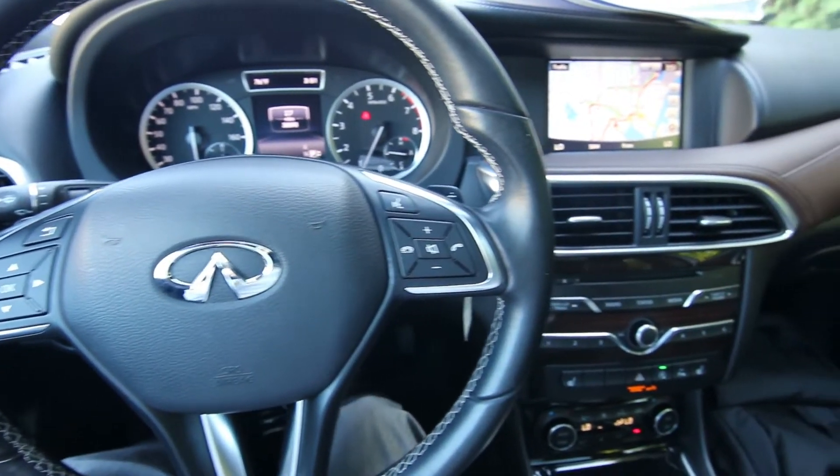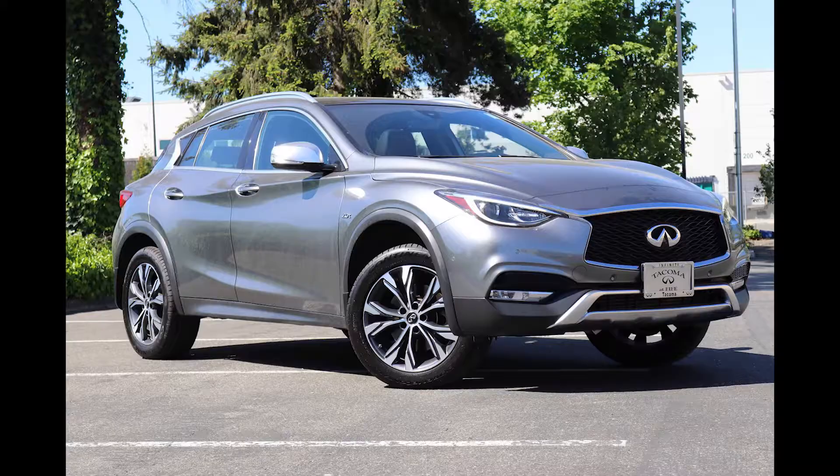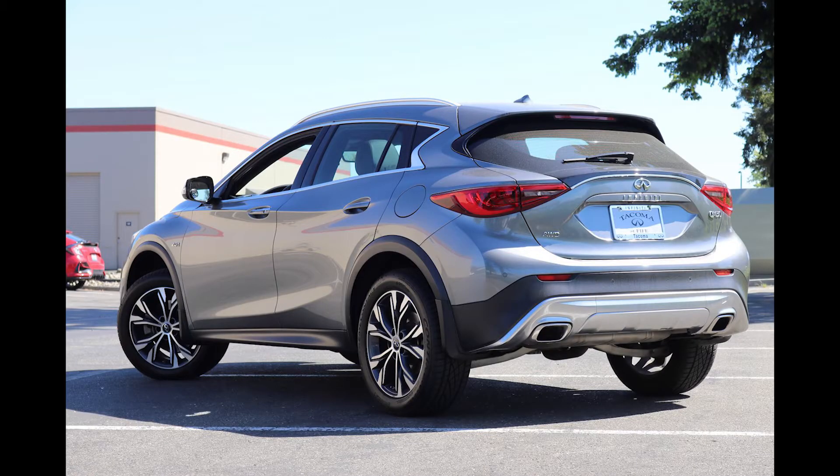Hello, Joe here from Infinity of Tacoma. Today I'm going to tell you about this lovely 2017 Infinity QX30 Premium that we have for sale. We recently took this one in on trade. Some of our nicest pre-owned vehicles come in on trade, and this one's no exception.